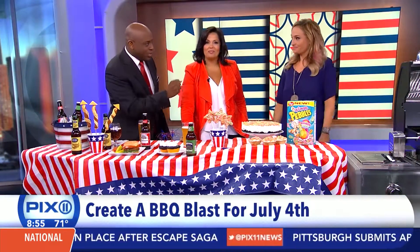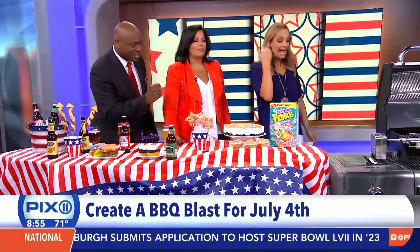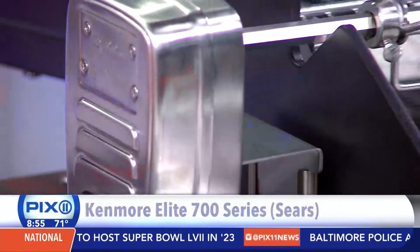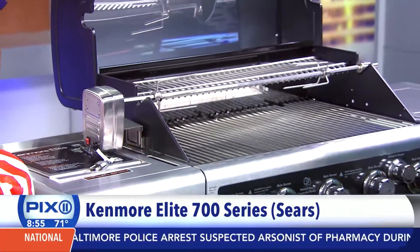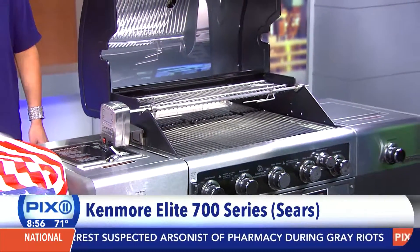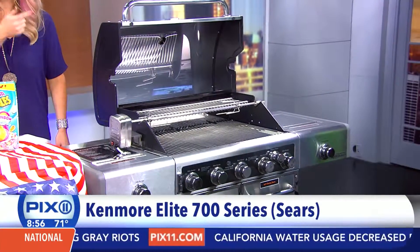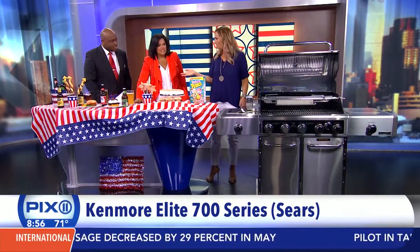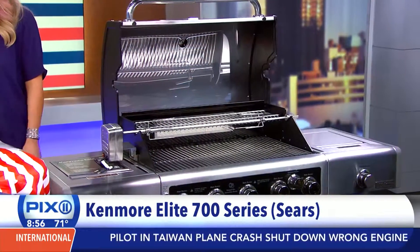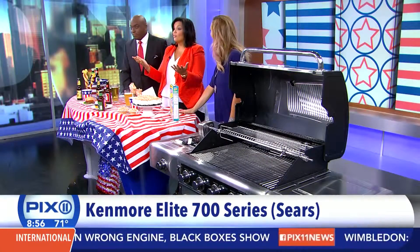We have a grill to give away — this is the Mac Daddy, you guys. It's the Kenmore Elite 700 Series Dual Fuel Stainless Steel Grill. Not only can you slow cook all your sauces and side dishes while you're grilling your main dishes, but it's also got a rotisserie inside and two halogen lights so you can see at night and keep the grill party going. It retails at $1,800, but we're giving it away today — for free!